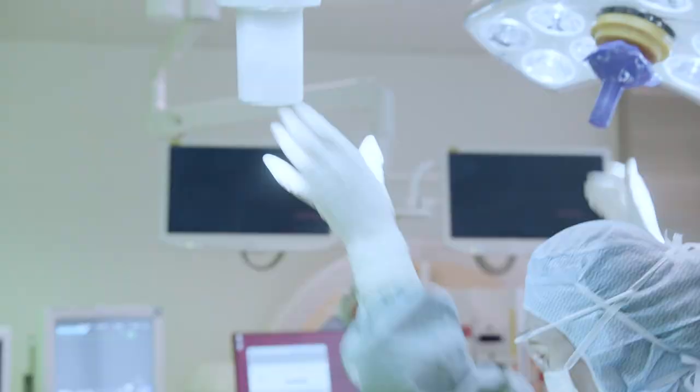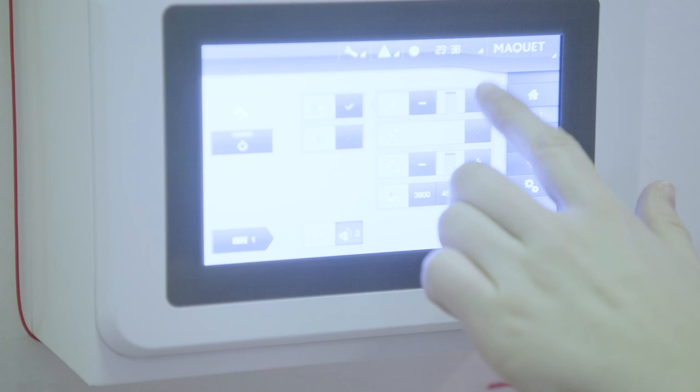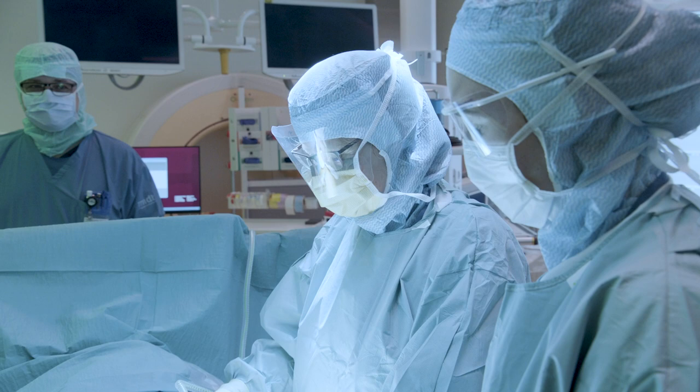We are able to adjust the light on the panel in the OR. That is just perfect because the one who is not sterile, working at the floor, can adjust the settings at the wall instead of getting very, very close to the operation area.